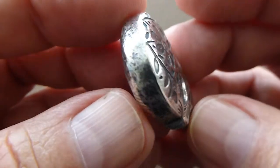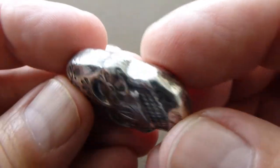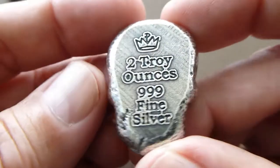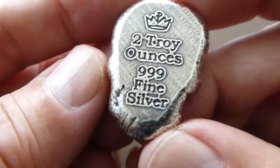These are reminiscent of the celebrations they have in Mexico. On the back is the stamp: two troy ounces, 999 fine silver.